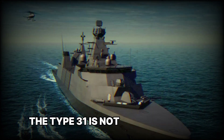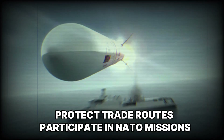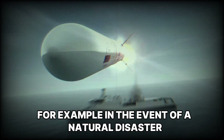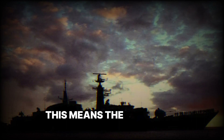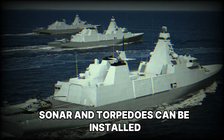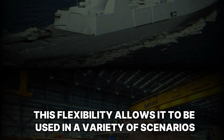The Type-31 is not just a warship — it is a multi-role tool. It can patrol the world's oceans, protect trade routes, participate in NATO missions, and even carry out humanitarian operations. For example, in the event of a natural disaster, the ship can deliver aid and evacuate victims. Another major advantage is its modularity, meaning the ship can be adapted for different tasks. If enhanced anti-submarine capabilities are needed, sonar and torpedoes can be installed. If additional firepower is required, the ship is ready to integrate new weapon systems, allowing it to be used in a variety of scenarios.